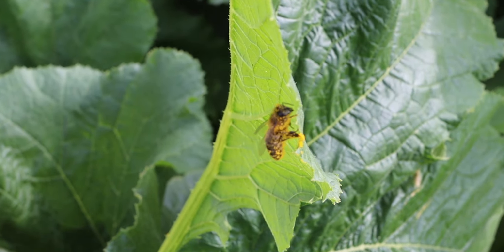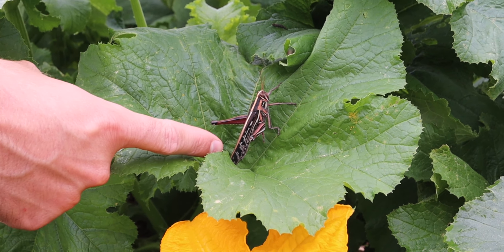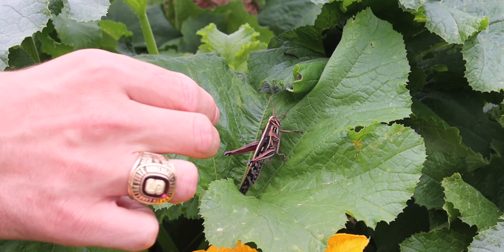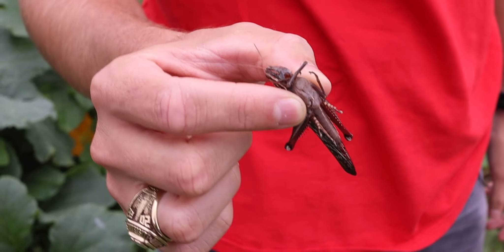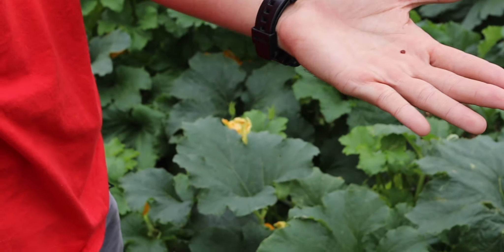That's crazy. Do grasshoppers serve any purpose? I'm gonna catch him. Gotcha! He's big. He's pretty. Look at him fly!